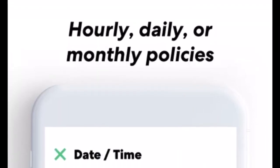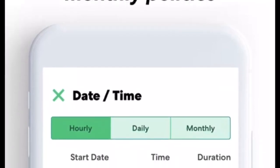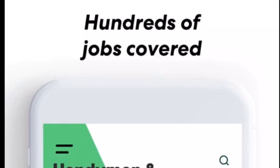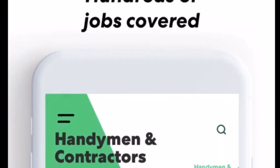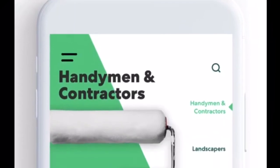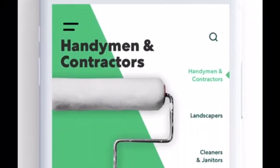What's unique about their coverage is they offer general liability by the hour, by the day, or by the month. And the best way to describe how this works is to walk you through a quote to show you how simple it is to get your small business insured with Thimble Insurance.